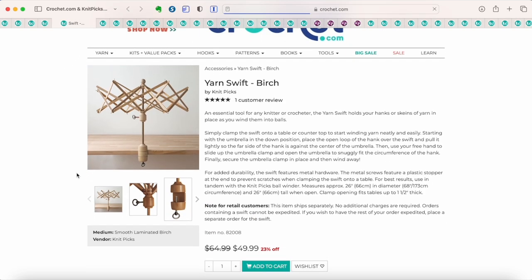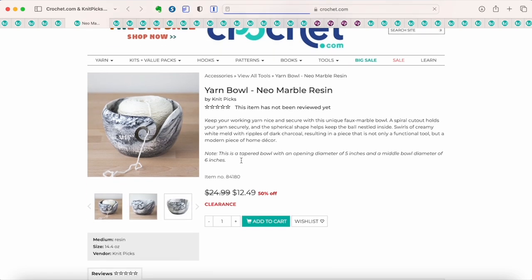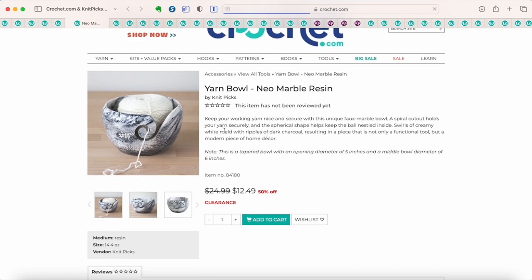Their Yarn Swift is on sale. I have this Yarn Swift and a tutorial on how to use it, which I'll link as well. This is a very nice quality, sturdy Birch Yarn Swift. They also have yarn bowls at 50% off. I already have a yarn bowl, or I would have bought one, because these are really handy for keeping your yarn ball from rolling all over the place while you work. You feed your yarn through the little curly Q shape in the bowl, and the ball can roll inside without rolling all over the floor.